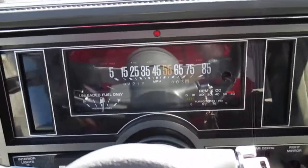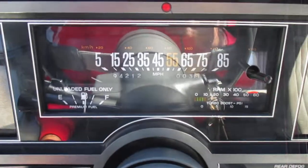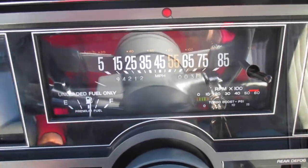This is our video walkaround of our 1987 Buick Grand National, showing about 94,200 miles.